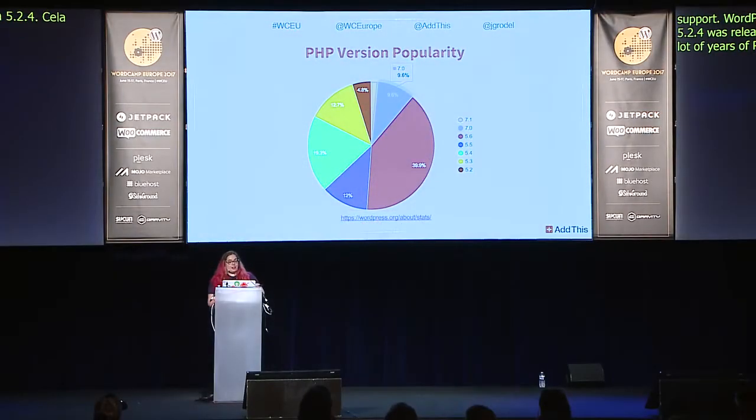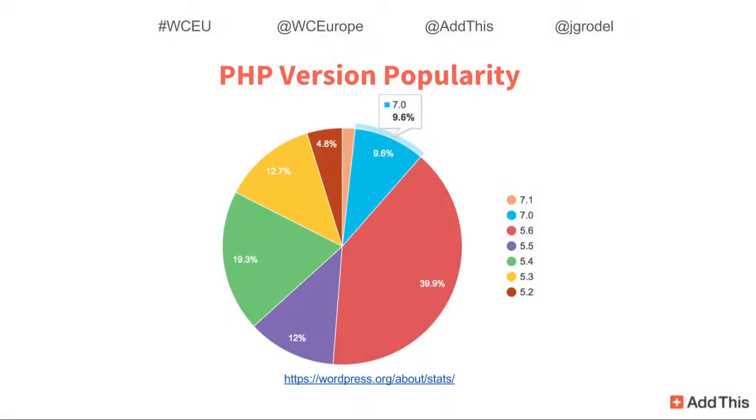This graph from WordPress.org shows the different PHP versions WordPress sites are running on. The biggest slice at 39.9% is PHP 5.6, but slices range from 5.2 all the way through 7.1. PHP 7.0 is at 9.6% and growing week over week. Even the small 4.8% slice that's PHP 5.2 represents a lot of WordPress sites. If you're supporting a variety of customers or working on a public theme or plugin, you might want to consider widening the PHP versions you support.